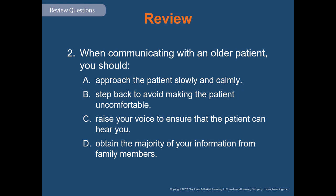Review question two: when communicating with an older patient, you should — approach the patient slowly and calmly; step back to avoid making the patient uncomfortable; raise your voice to ensure the patient can hear you; or obtain the majority of your information from family members. The answer is A: approach the patient slowly and calmly.